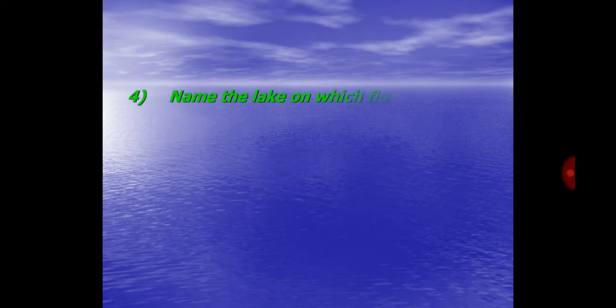Question No. 4. Name the lake on which floating gardens are found. Answer: The lake.